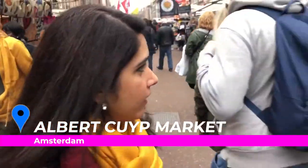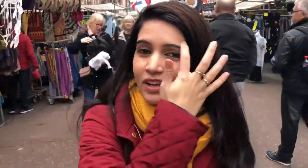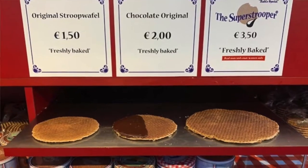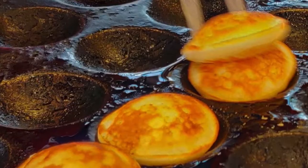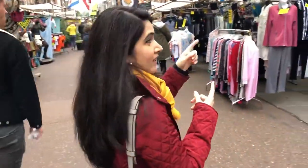Hey guys, welcome to Amsterdam! So we are in the Albert Kaip market right now in the Pipe area. That's the tram station we got off at, and this is like one of those really local slash touristy markets. There are lots and lots of fresh stroopwaffles everywhere, which are very unique to Amsterdam — lovely caramel and chocolate coated fresh waffles. You'll also find some really nice fish at many stalls, some grilled chicken, and the usual trinkets. There's something really cute I just spotted while walking down this market and I'm going to go check it out.